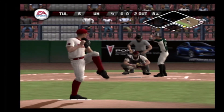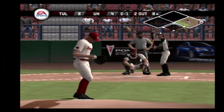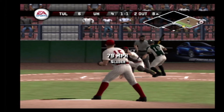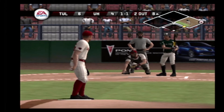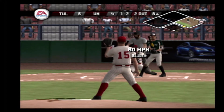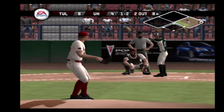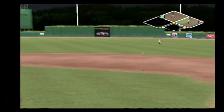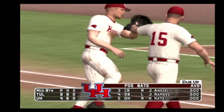Strike. There's a strike on a changeup — no balls and one strike. Breaking ball outside. Breaking ball on the inside corner at the knees. Hit to the left side of the infield. The throw across the infield. The inning's over. Tulane leaves a man on first and we're headed to the bottom of the eighth. It's six to four.